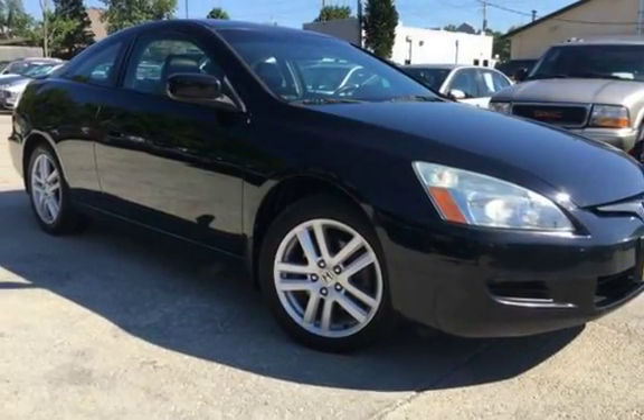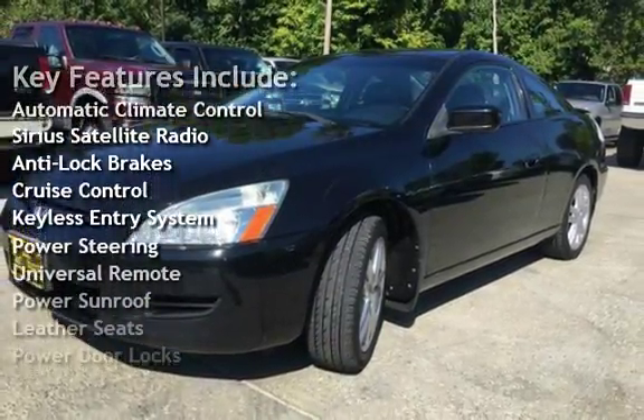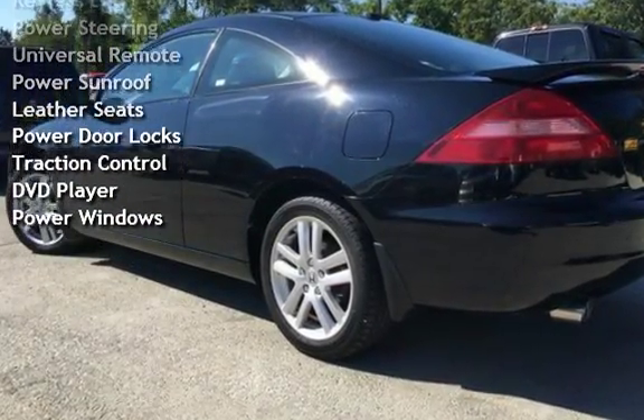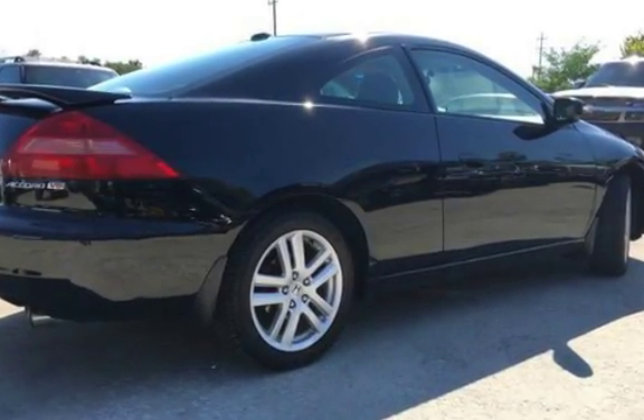Key features include automatic climate control, Sirius satellite radio, anti-lock brakes, cruise control, keyless entry, power steering, universal remote, power sunroof, leather seats, power door locks, traction control, DVD player, and power windows.